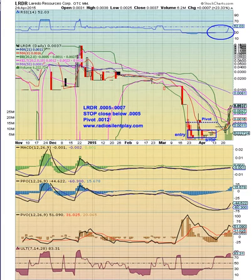Good morning, everyone. Welcome to RadioSilentPlate.com. I am your moderator for today on April 25th, 2015. Let me start off by saying I am not a financial advisor. Please do your own due diligence before trading any stock or options. Trading stocks and options incurs lots of risk.